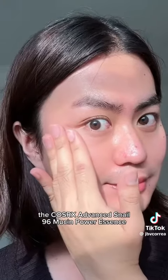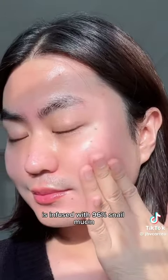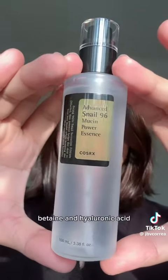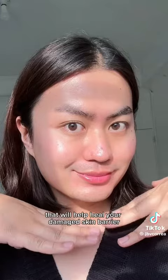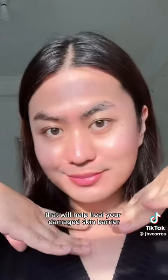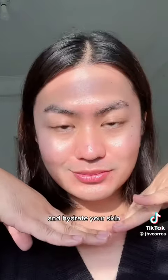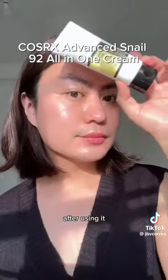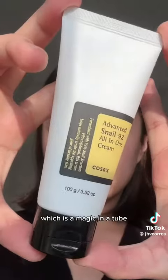The COSRX Advanced Snail 96 Mucin Power Essence is infused with 96% snail mucin, allantoin, panthenol, betaine, and hyaluronic acid that will help heal your damaged skin barrier, fade dark spots, and hydrate your skin. Super lightweight lang nya and feeling hydrated talaga yung skin mo after using it.